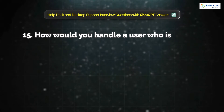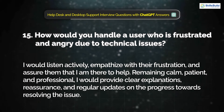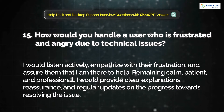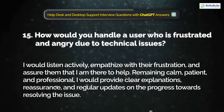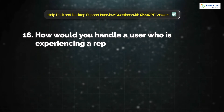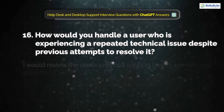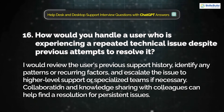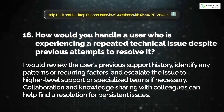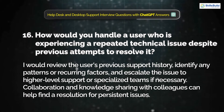Question 15: How would you handle a user who is frustrated and angry due to technical issues? I would listen actively, empathize with their frustration, and assure them that I am there to help. Remaining calm, patient, and professional, I would provide clear explanations, reassurance, and regular updates on progress toward resolving the issue. Question 16: How would you handle a user experiencing a repeated technical issue despite previous attempts to resolve it? I would review the user's previous support history, identify any patterns or recurring factors, and escalate the issue to higher-level support or specialized teams if necessary.